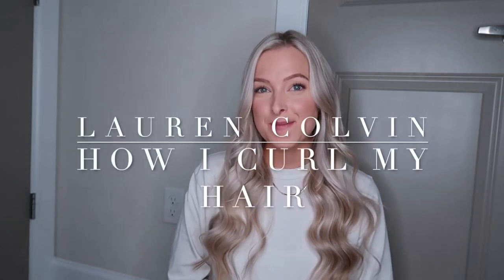Hi you guys, welcome back to my YouTube channel. If you're new, my name is Lauren. Today's video is very highly requested — every video my hair is curled basically, so I understand why you guys are interested. It's just the most simple, easy routine, and it's not anything difficult. So if you are interested in knowing the products I use and what tools I use to achieve this look, keep on watching.